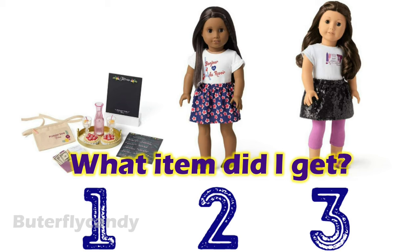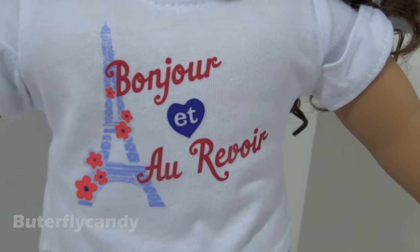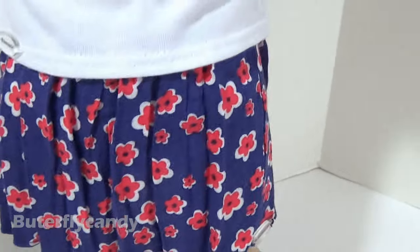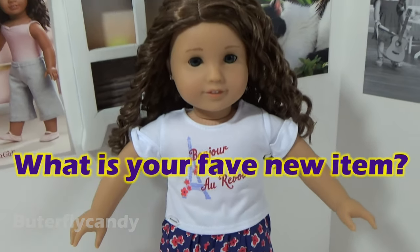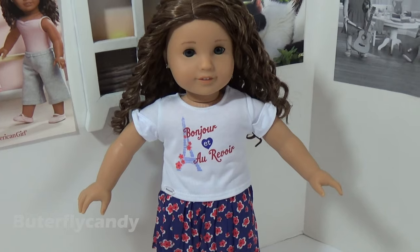Did you figure out what items I got from the new items that just came out at American Girl? Adriana is actually wearing it — I got the bonjour fashion tee, which I love, and I also got the flower market skirt. So pretty! You'll have to let me know what is your favorite new item from American Girl. I hope you guys enjoyed this video, and have a wonderful day. Bye!